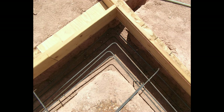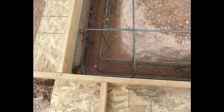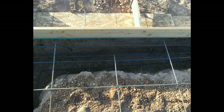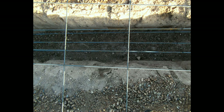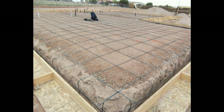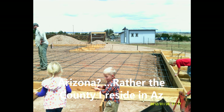Our footings are 24 inches by 24 inches with five continuous strands of five-eighths rebar, with the slab tying down into those footings. My walls are going to be 12 inches thick with a lot of earth block on top of that footing. This is the code we followed from New Mexico — though Arizona does not have a code for this, we went ahead and followed the established New Mexico code.